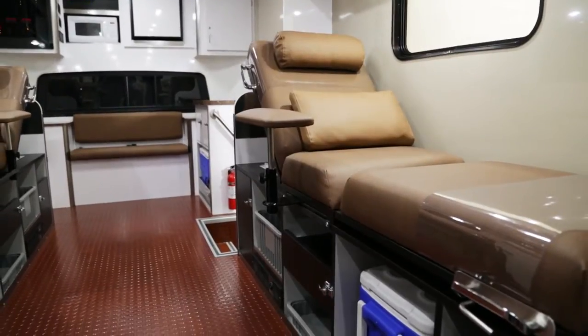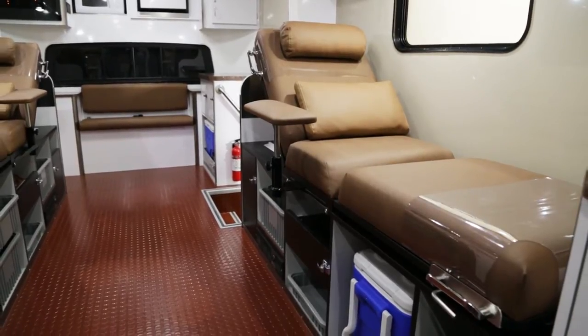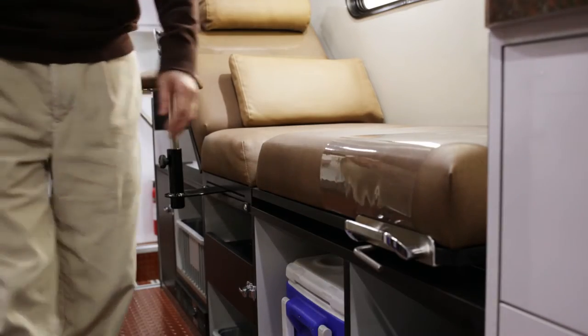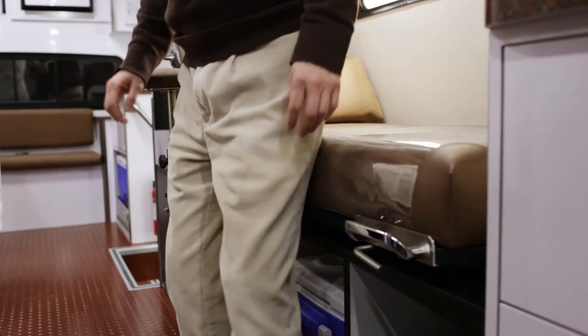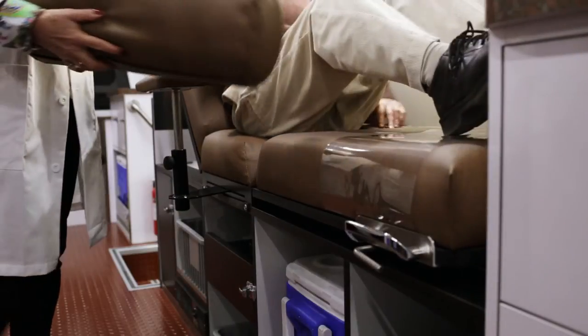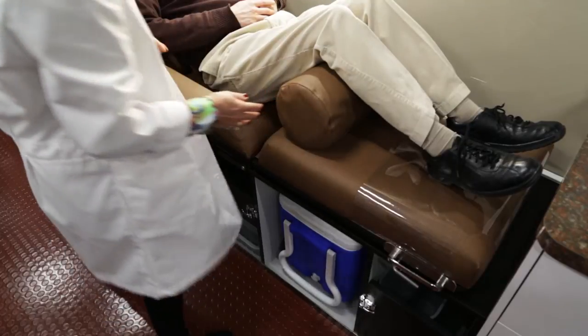Now, our new lounges have just taken our reputation for innovation to the next level. These lounges are truly unlike anything on the market today, featuring a sophisticated low-profile 29-inch base that makes it easy for donors to slide in, and a 22-inch wide bed designed to fit a range of donor sizes. It all adds up to superior comfort your donors will appreciate.